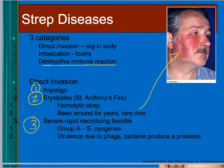The third direct invasion disease is severe, rapidly progressing necrotizing fasciitis — flesh-eating bacteria. Part of group A strep carries a phage, and the bacteria start breaking down tissue and spread really fast.